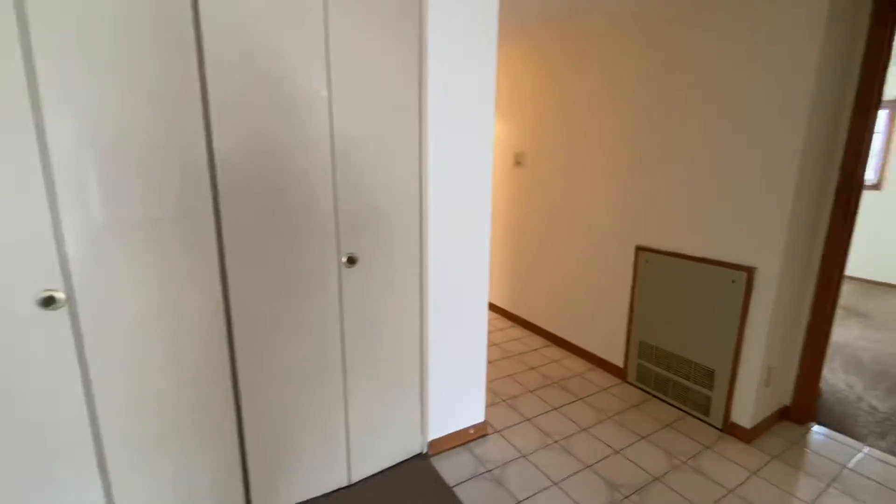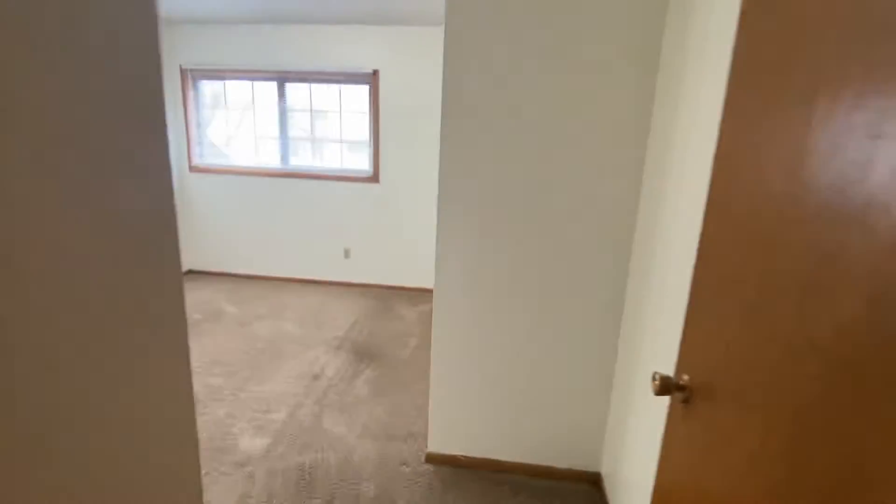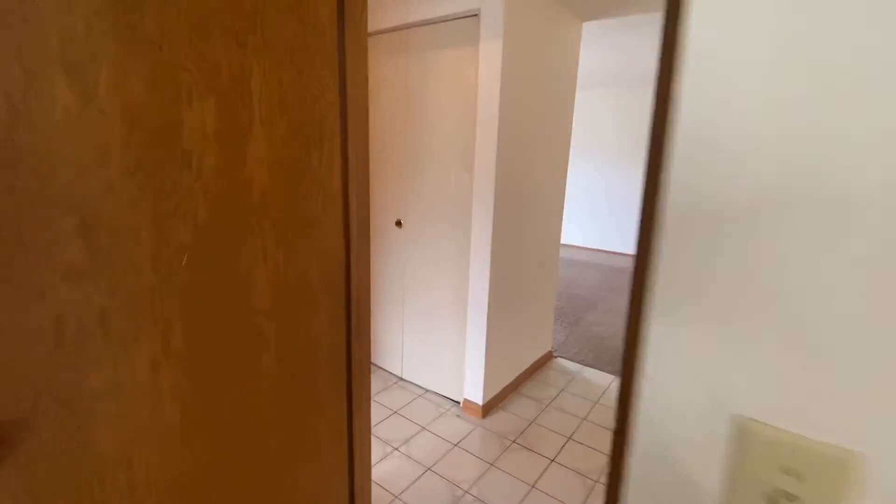One thing for sure in this unit is there's plenty of storage. I'll take you over into the first bedroom — both bedrooms are good size and both have great closets. This closet goes all the way through with two levels of shelving — a huge closet. And then you do have one more linen closet here.